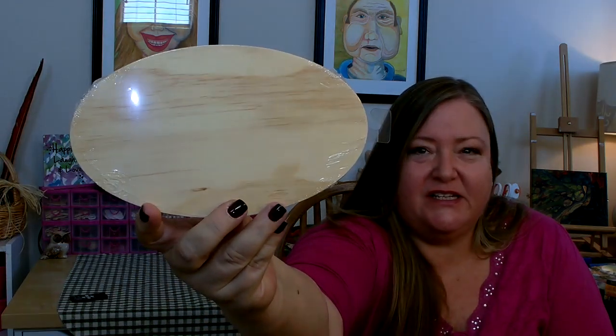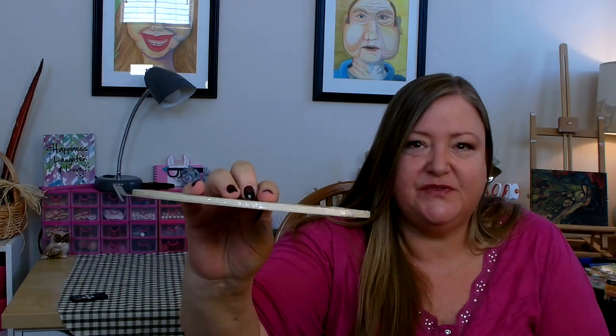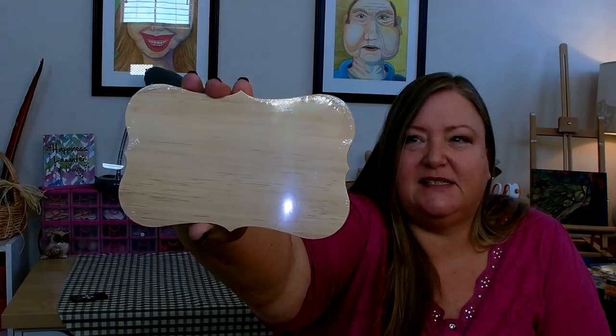They also got in some more sizes and shapes of wood cutouts. I picked up one of these nice ovals — you can do a lot with this, either use it as a base for another project or make a sign. They also had a shape that I thought was really pretty with a lot of little detail around it.